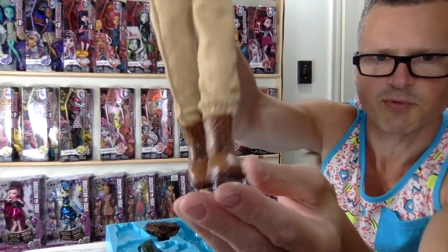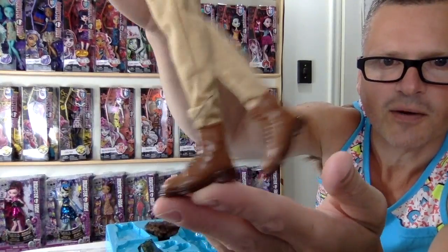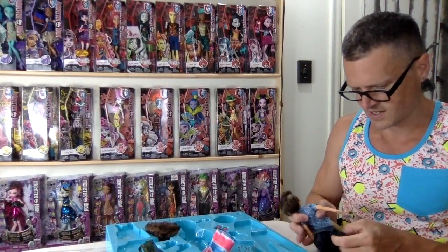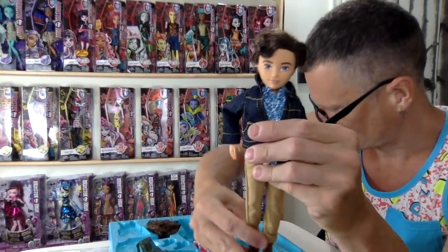Really nice boots — check out those boots, those are beauties. They do not fit on Ken dolls; the feet are very small. I'll put on the denim jacket. It's nice because the stitching kind of matches the khaki. It's a nice western now — he's a cowboy.